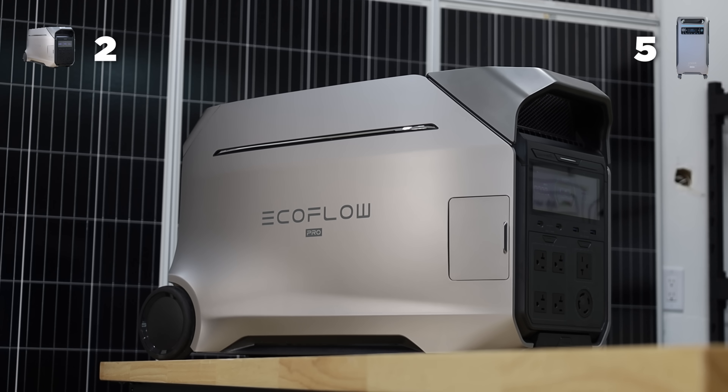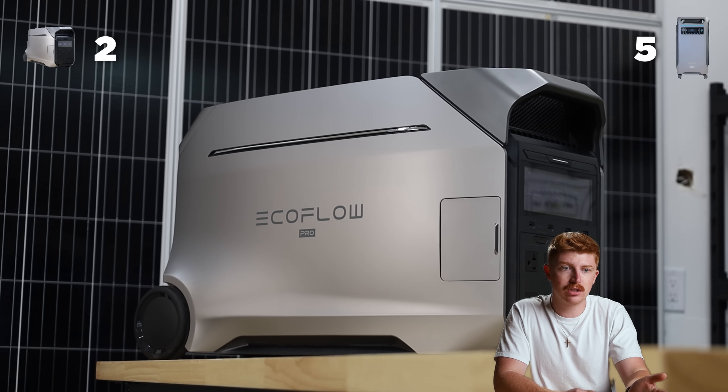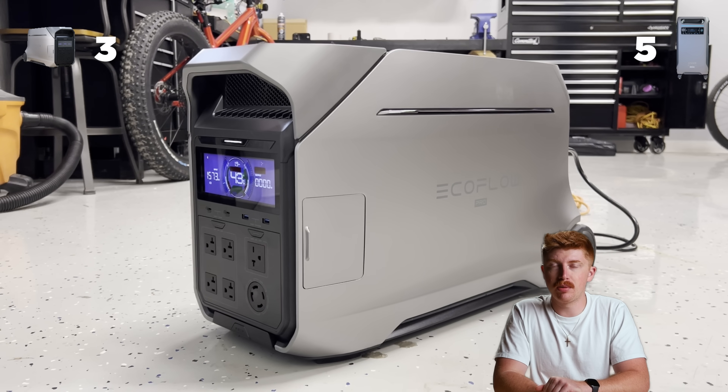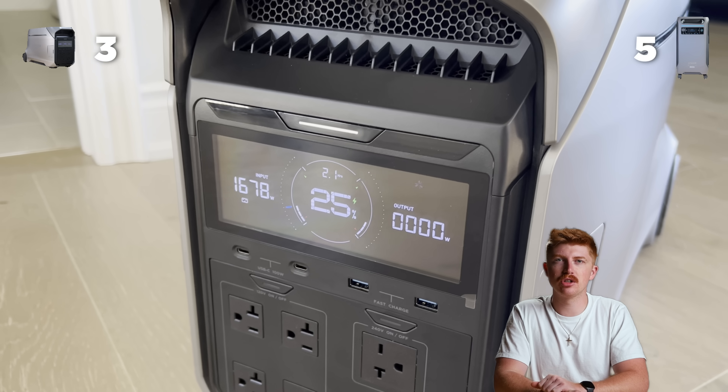EcoFlow does have a slight advantage when it comes to look and feel. This is kind of a preference-based point, so take it with a grain of salt. But in our opinion, the EcoFlow does look a little bit more slick. The F3800 still looks great — we're just going to give the point to the Delta Pro 3. The plastics feel a little bit nicer and just a little bit more solid.